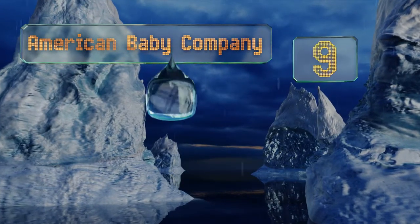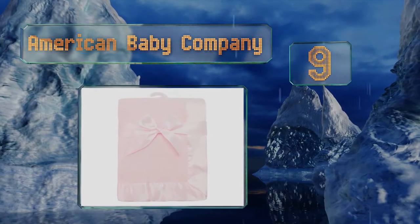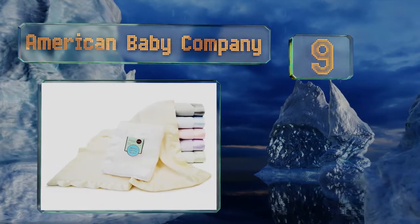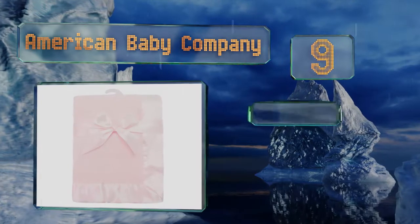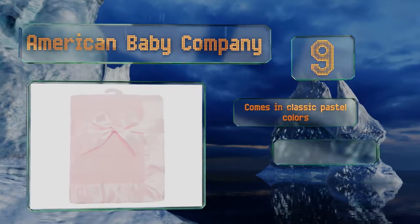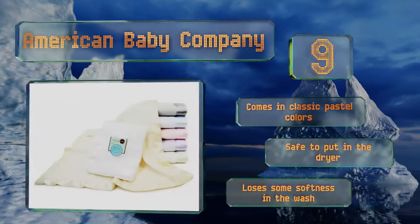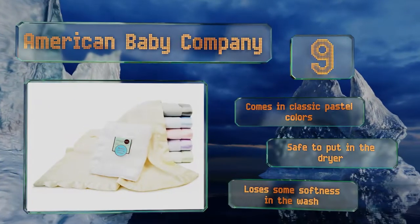At number 9, when you're seeking that perfect receiving blanket that's as lovable as your newest family member, the American Baby Company is up to the task. It has a satin trim that feels soothing on a little one's skin and adds an elegant touch. It comes in classic pastel colors and is safe to put in the dryer, but it loses some softness in the wash.